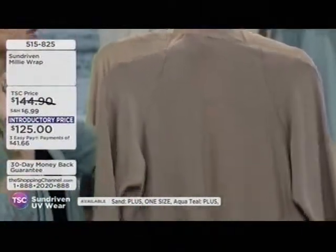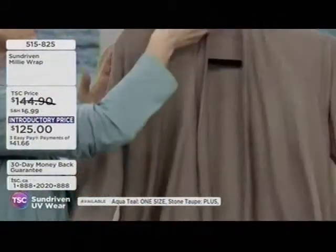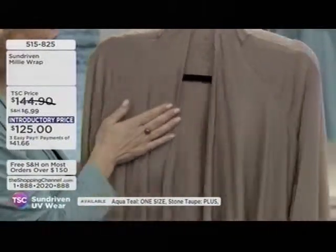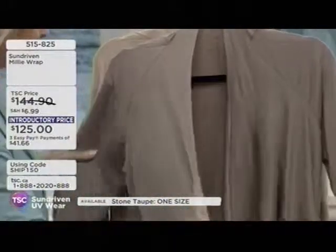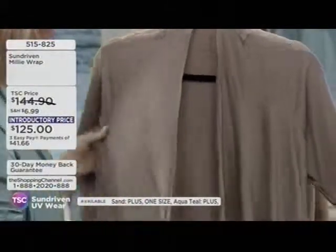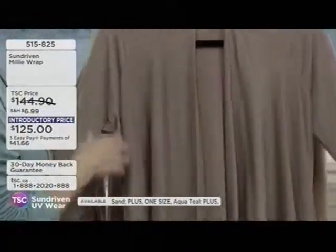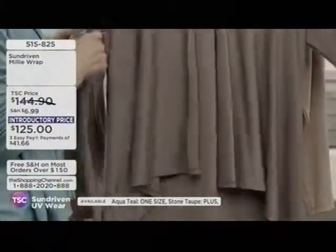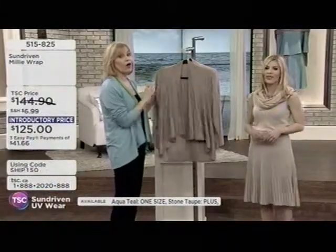You'll be wearing this all day long, feeling great. If you decide you're going to go for lunch with a client and happen to get a seat in the sun — it's okay, because this is UPF 50 sun protection. Even walking to and from your car, you're getting sun exposure. Taking public transit, walking three blocks — this gives you the protection you need. It can go from any lifestyle — the office to traveling to Europe to Arizona. Completely versatile.